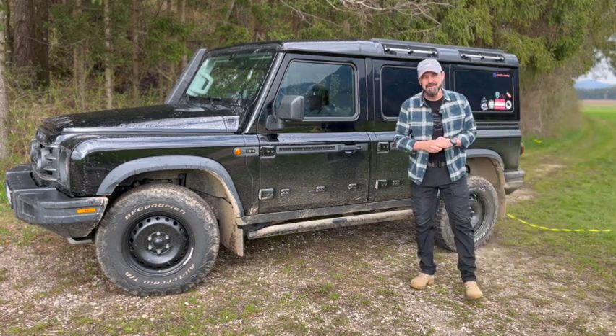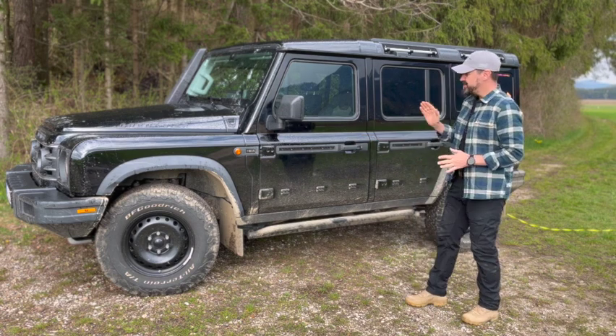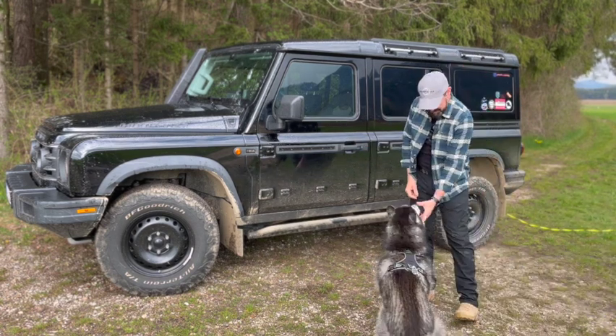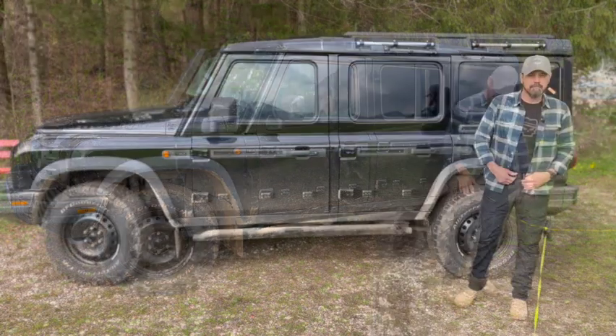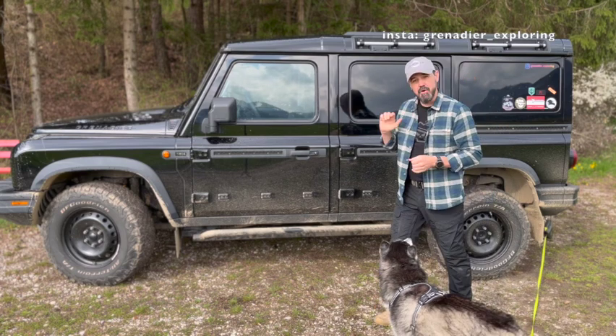Hello guys, Ingemar here. Today we want to talk about Loki — the dimensions, cargo area, and storage inside the car. Let's have a look at that. Starting with the dimensions of the car, we have an overall length of...